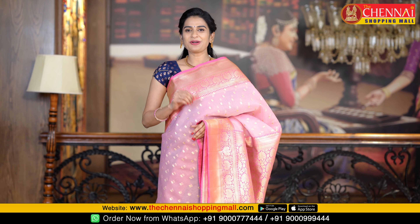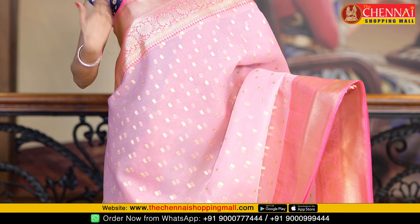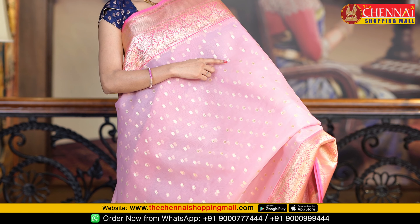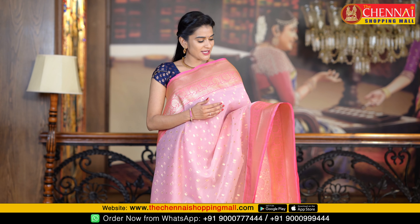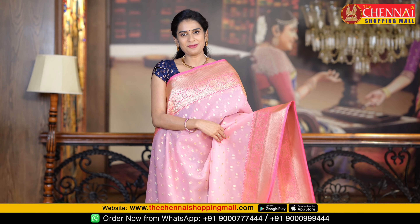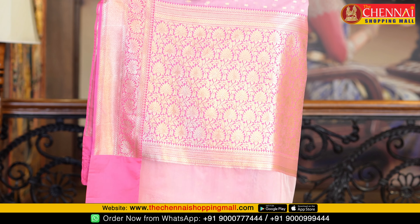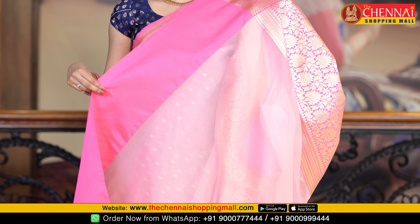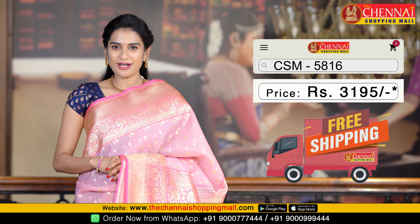Next saree fabric is kora silk — again very very rich and grand sarees. The color combination of the first saree is pink and rose pink. All over the body is very beautiful and very subtle with golden dots. Golden zari covers the complete body. Both sides borders are similar size and same pattern. Golden zari and curry borders on both sides along with the leaf and flower design — it is very beautiful. The contrast is very very rich golden zari along with flowers and leaves. This saree has a plain blouse along with the golden zari border. Saree code CSM 5816, saree price is just Rs. 3195.